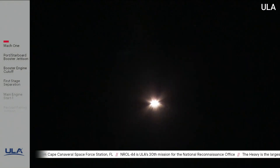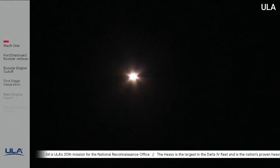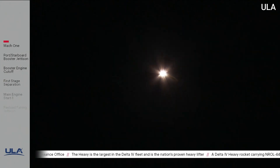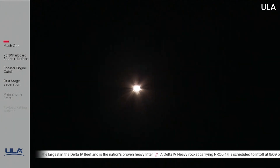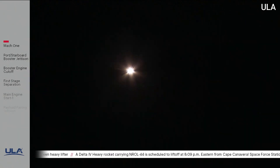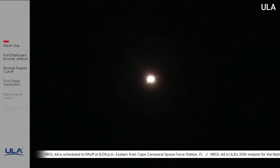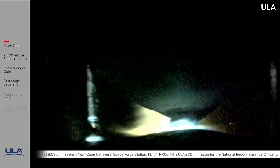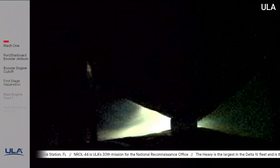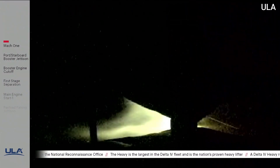Vehicle is now passing Mach 5. Engine operating parameters continue to look good. Port and starboard boosters in full thrust mode. Core booster in partial thrust mode. Vehicle body rates have damped out nicely as the vehicle continues in the latter part of the boost phase. Approximately 30 seconds now remaining until port and starboard booster engine cutoff. Approximately 2 minutes now remaining in the boost phase of flight.